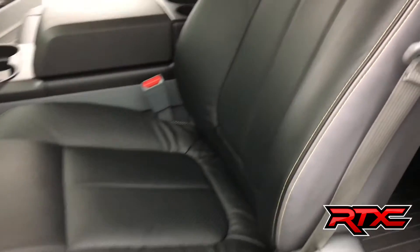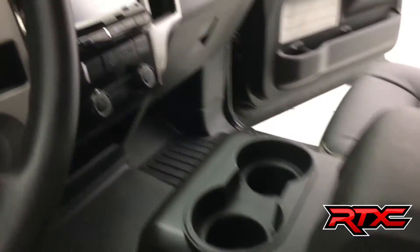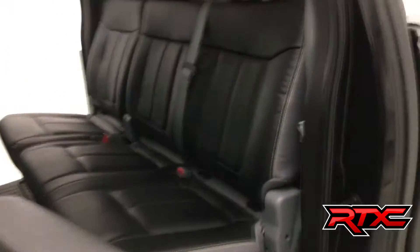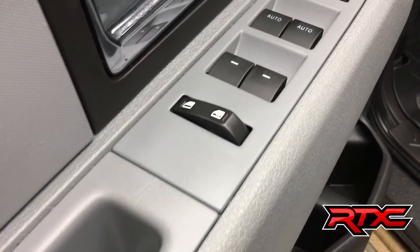Let's hop inside the truck now. The interior has some really awesome upgrades like leather. We've got the RTXC badging on the seats and center console. The Alpine Restyle deck and the back seat — the leather carries over. Let's show you some of those features more in depth.